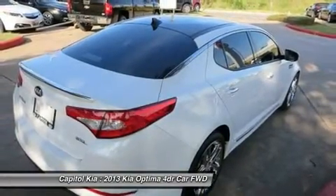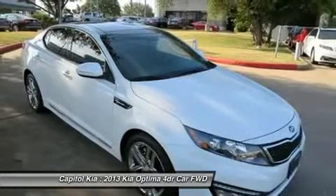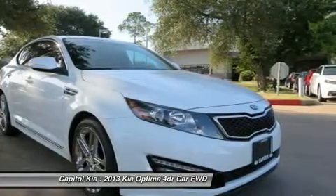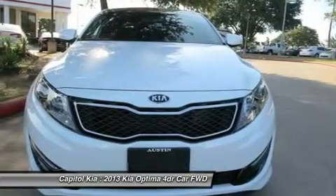This 2013 Optima 4-door SX has extra options like the Kia navigation system. The additional features will keep you safe and will make this Optima even more dependable. This Kia includes all-weather floor mats, snow white pearl paint, technology package, and limited seat trim package.